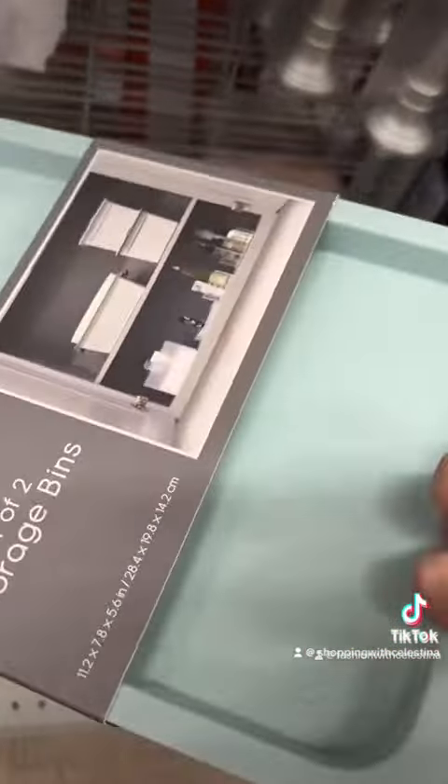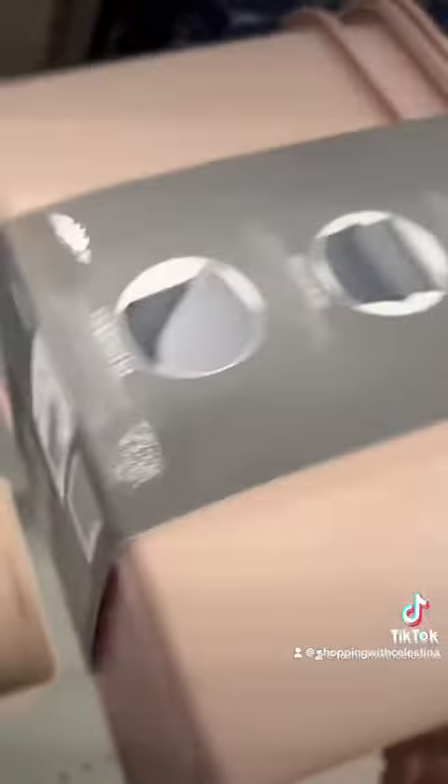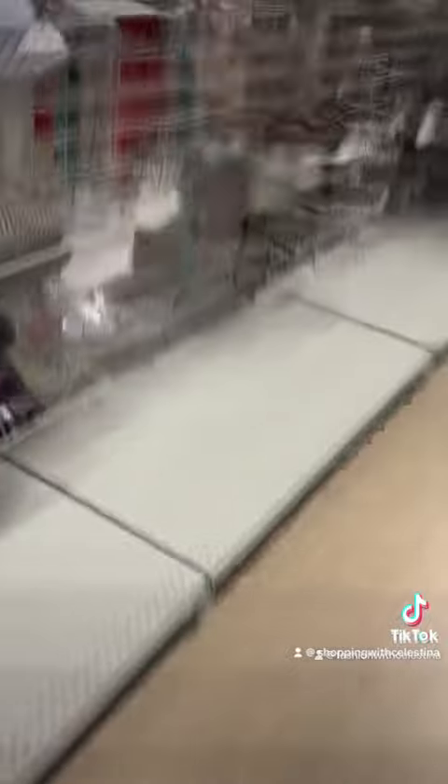They've almost sold out of the glitter baskets, so I'm glad I got them when I did. I also really like these — and they do have a pink one, like little baskets with tops. I need these! It's the weekend so they're probably gonna sell out before I have time to come back.